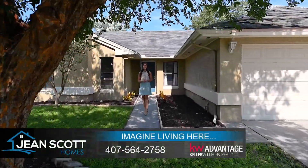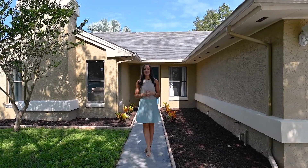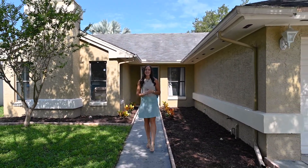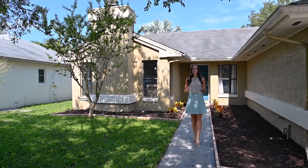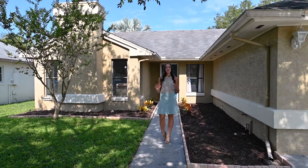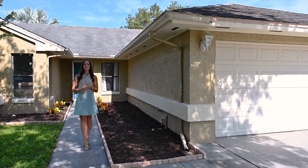Hi there, I'm Rachel Gregory with Jean Scott Homes at Keller Williams Advantage Realty. I'm here in the Oviedo community of Elefea Woods at our brand new listing. This home is situated on a quiet cul-de-sac. It has four bedrooms, two bathrooms, and a private pool. Really neutral paint and flooring, making it truly move-in ready. So let me take you inside and I'll show you around.